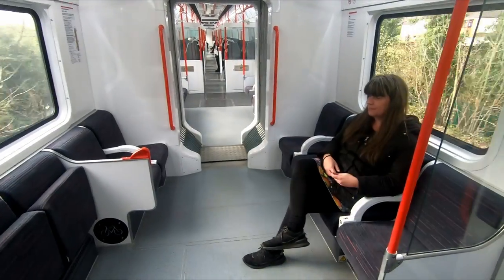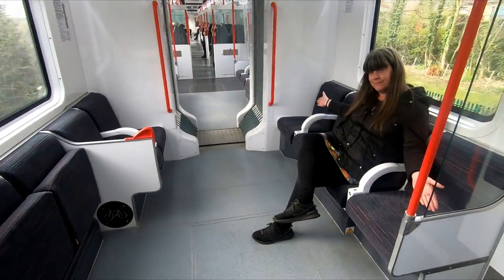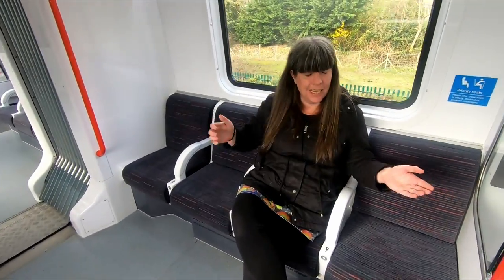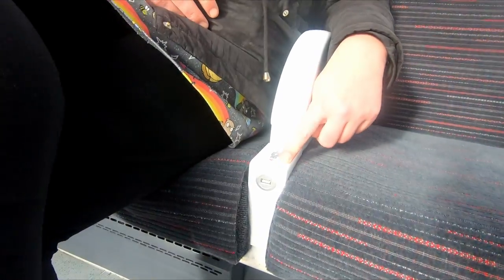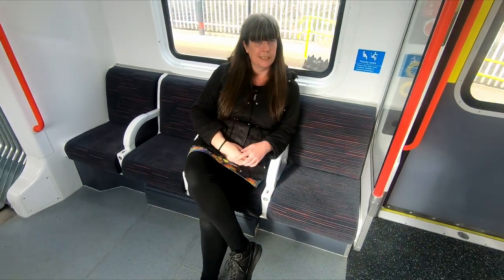Being ex-London Underground D78 stock, they do have longitudinal seating. These seats are actually very comfortable — plenty of padding. And what's special about these seats is that they've got single USB sockets. It's just a nice little touch where you couldn't fit a full socket.